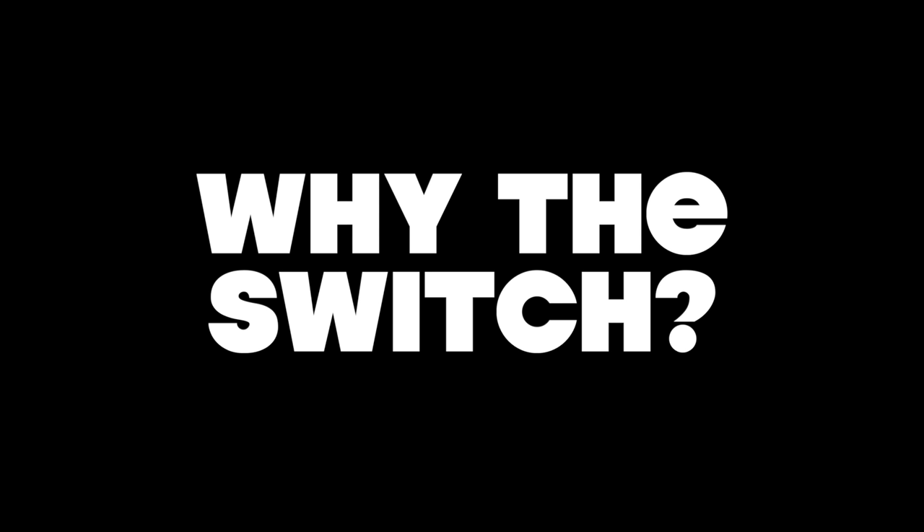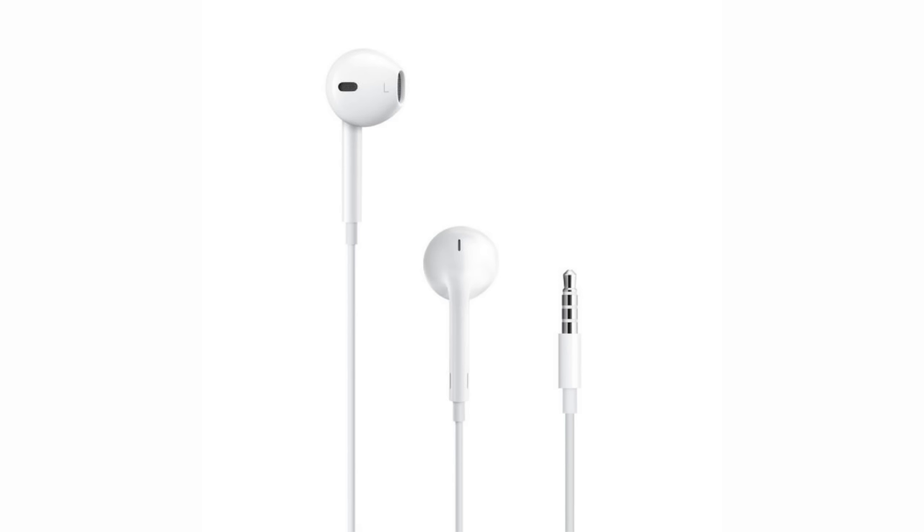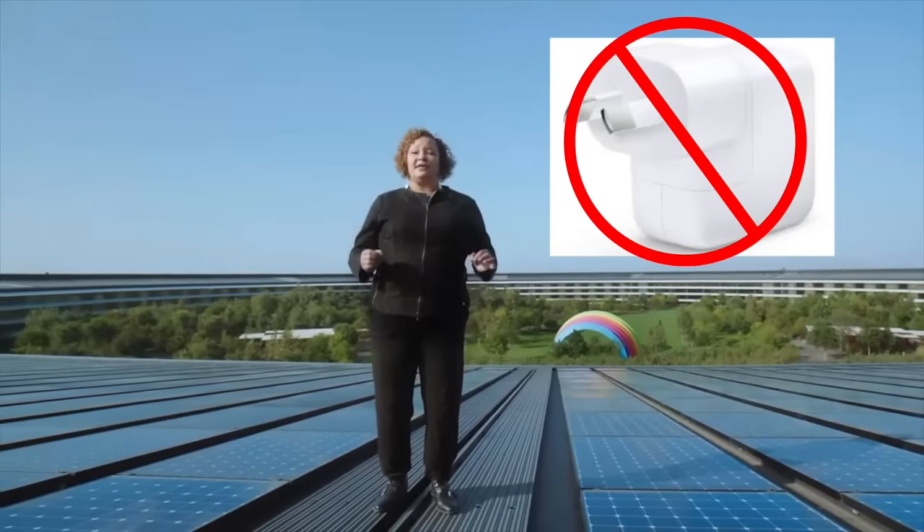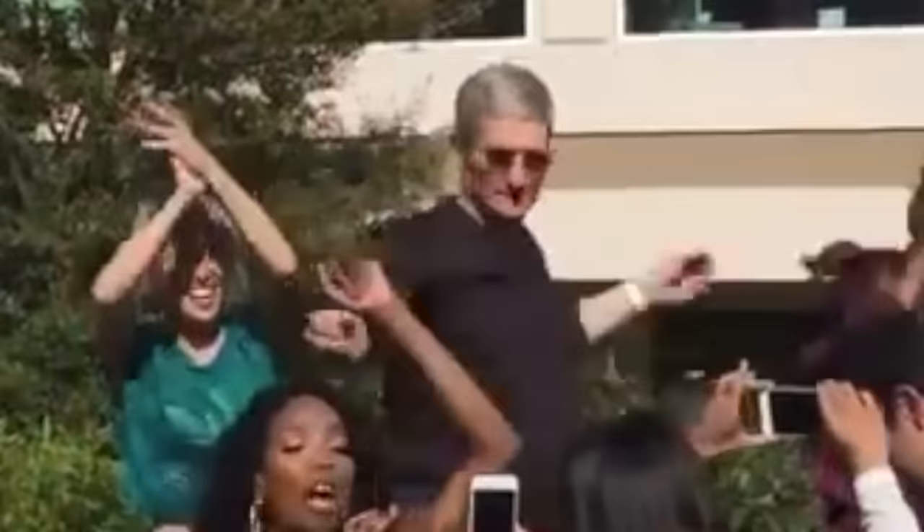So first off, why the switch? The reason I wanted to switch from iPhone can basically be summed up in one word: respect — or more specifically, the lack thereof coming from pretty much every tech company, but Apple specifically. They just keep taking features away and increasing the price. They go on about wanting to save the environment, but then they solder everything to the board. So I'm getting out of the Apple ecosystem.